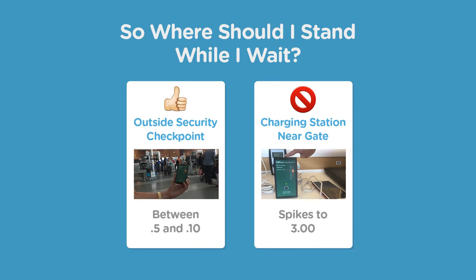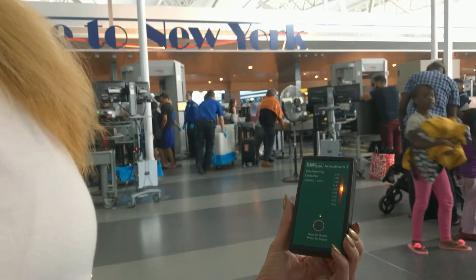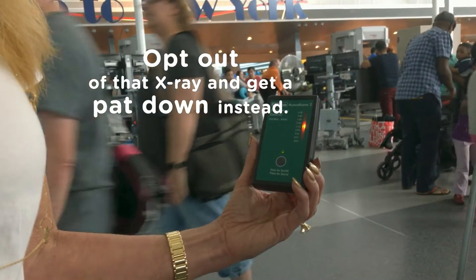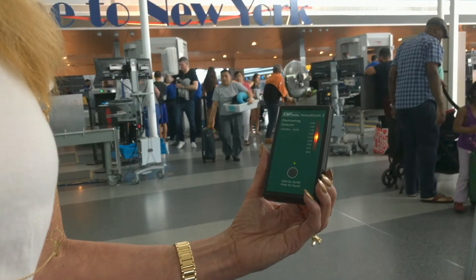Just outside the security check at JFK, where there are 60 cameras overhead and all these scanners, you would think that the EMFs would be a lot higher than they are — but actually, it's not too bad.